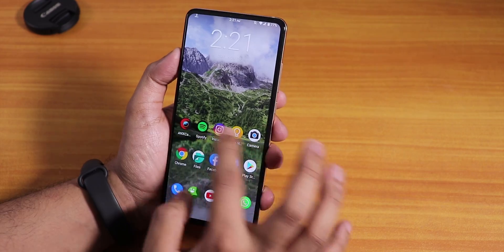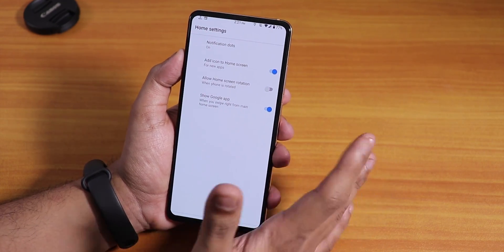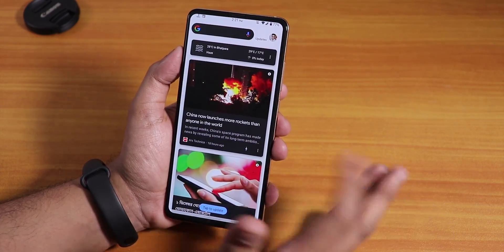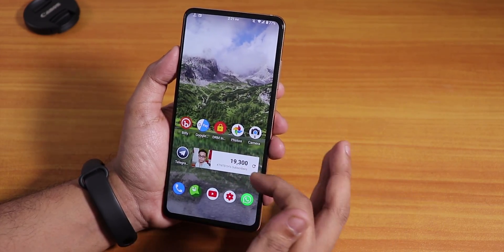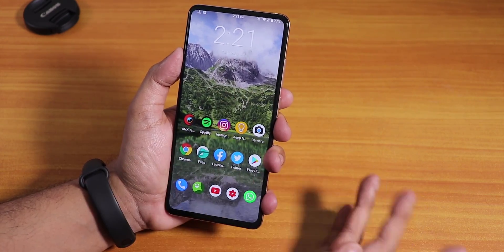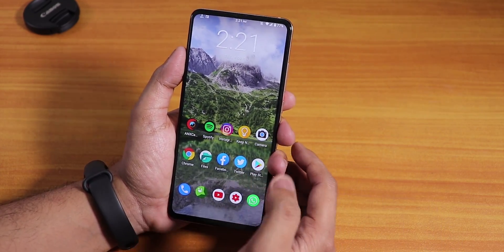The stock launcher is Trebuchet and offers very minimal customizations — you don't even get swipe down anywhere to pull the notification panel. To the left you get Google Now cards. There's no double tap to sleep on the home screen. Widgets do work fine, but I think LineageOS should use a better launcher with double tap to sleep support.